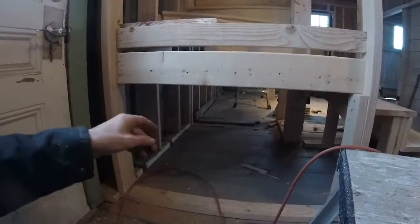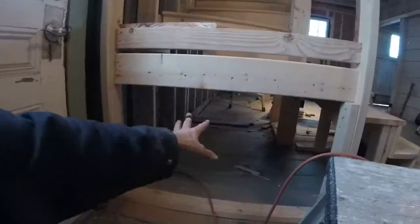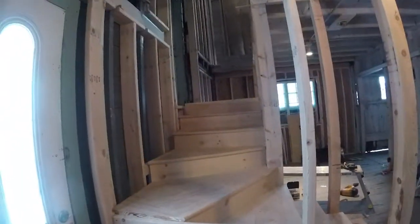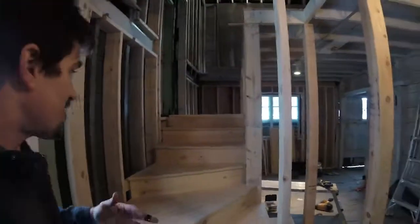We're going to have a green area down here. As you come in, there will be a door and some shoe cubbies tucked back in here. Then this is going to be a solid wall that goes all the way up.